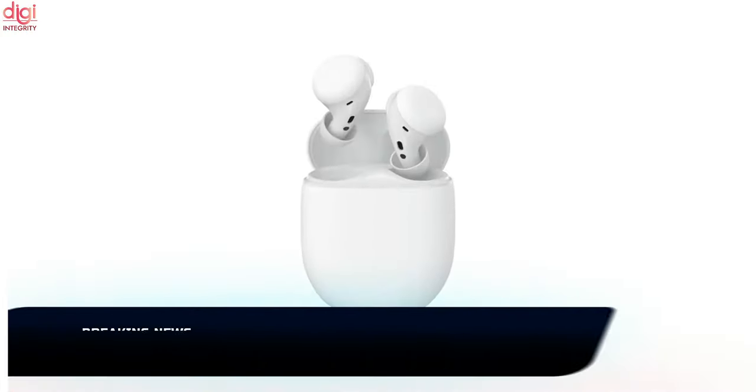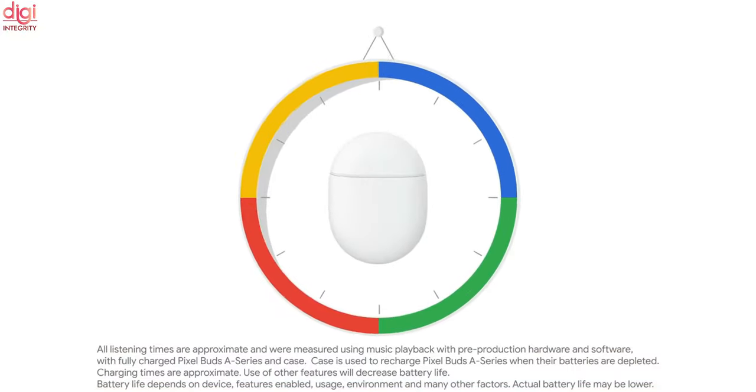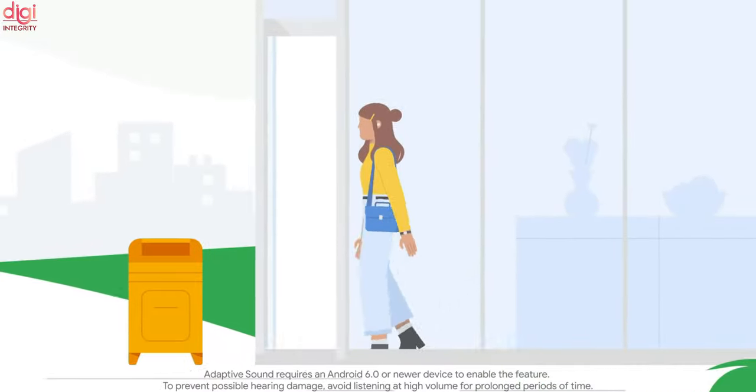Google Pixel Buds A-Series has been launched in India. These earbuds come with a 12mm dynamic driver, Bluetooth 5.0, adaptive sound, and a built-in Google Assistant. The Google Pixel Buds A-Series is priced at Rs 9,999.